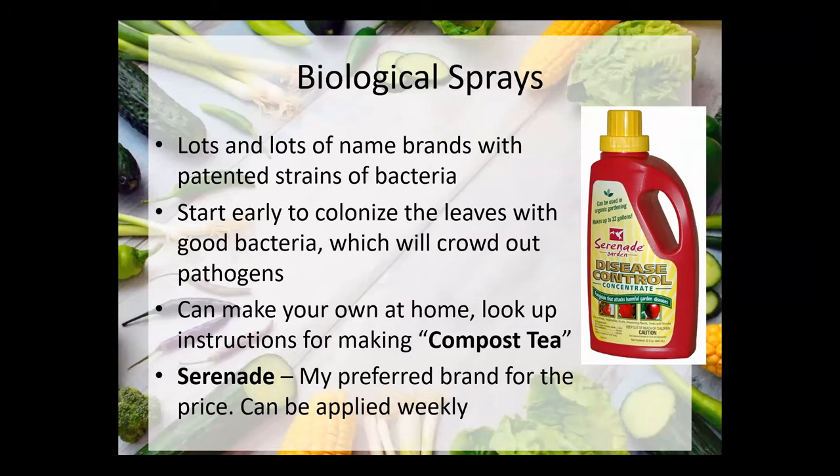Biological sprays are what we've handed out this year — they're different kinds of patented strains of bacteria that have been found to have some kind of beneficial effect. The beneficial bacteria have an active antifungal effect: they will kill the pathogenic fungi and bacteria they find on the leaves. If you start early enough in the season and spray regularly, the bacteria will colonize the leaves with a layer of good bacteria, crowding out pathogens. The leaf becomes totally covered with the good bacteria, so if pathogens land on the plant, there's nowhere for them to access the cells because the leaf is totally covered with the good bacteria.